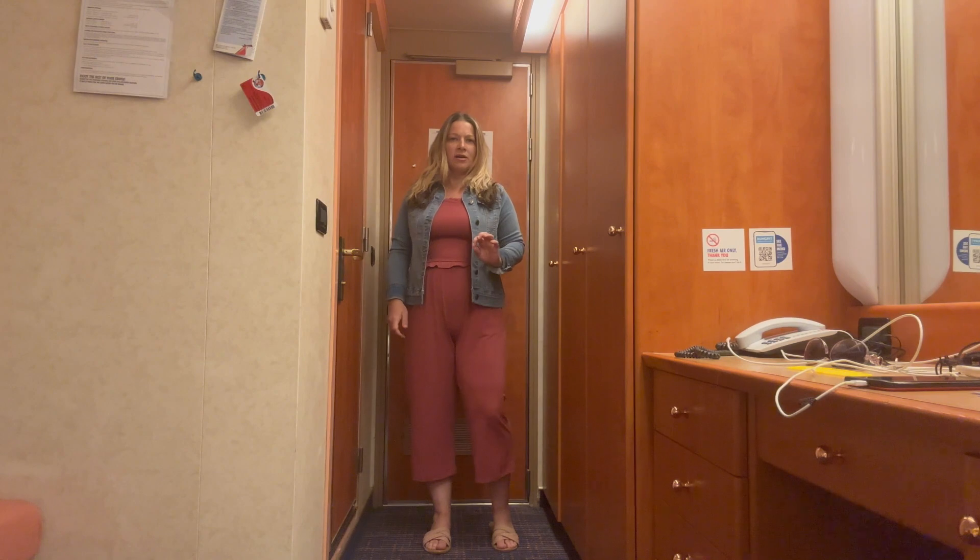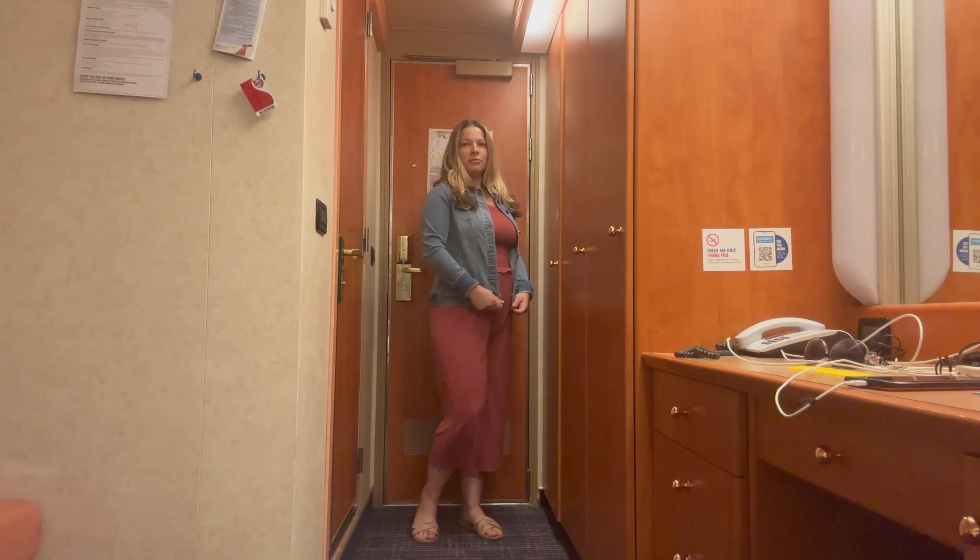That's everything I wore on this five-night Caribbean cruise on the Carnival Freedom! I hope you enjoyed the video. If you did, please give it a thumbs up and consider hitting that subscribe button. I do weekly videos on fashion, beauty, and lifestyle, and also travel vlogs when I'm traveling. Hope to see you in my next video — have a wonderful day!